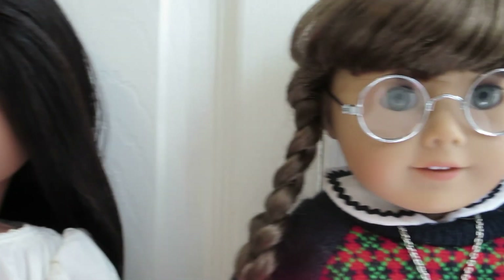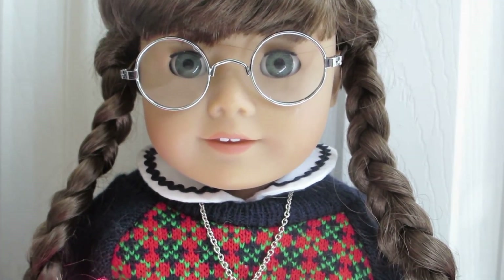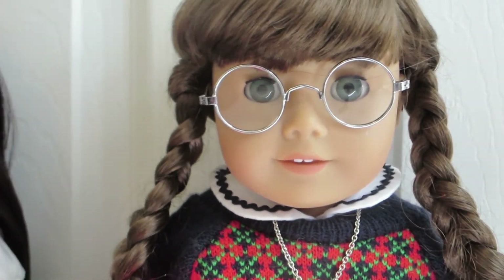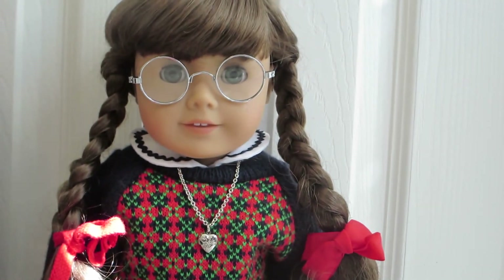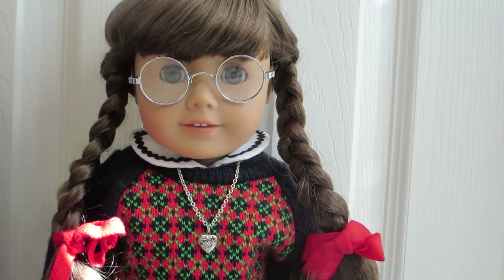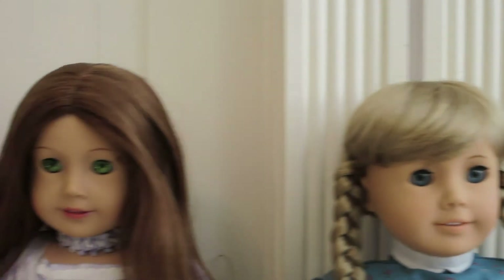Next is Molly. Molly was also purchased on eBay. She came with her accessories and glasses and is in very, very good condition. So there are all my girls — all 13 of them.